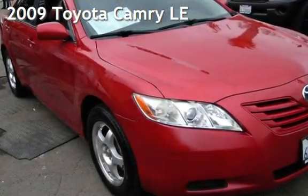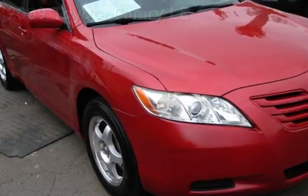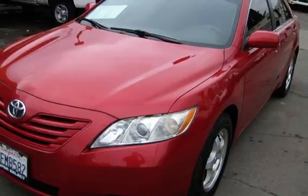Presenting a pre-owned 2009 Toyota Camry LE. This four-door sedan has a four-cylinder, 2.4-liter i4 engine, with front-wheel drive and an automatic transmission.